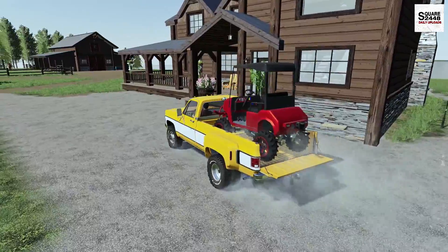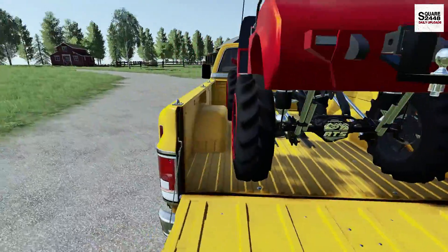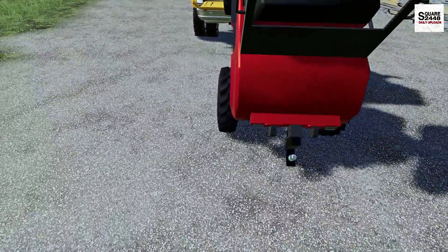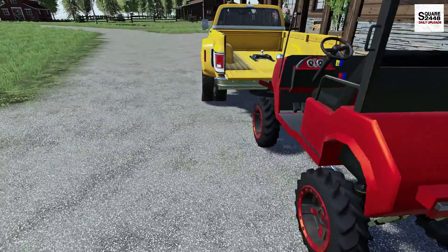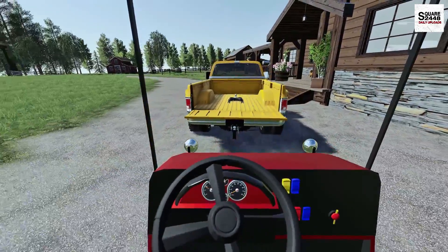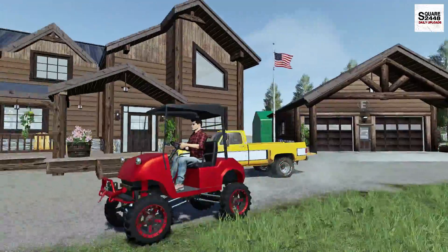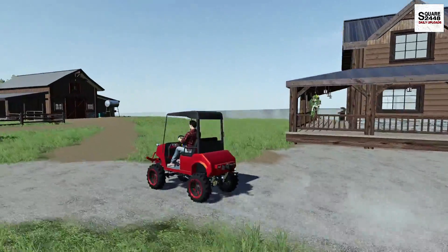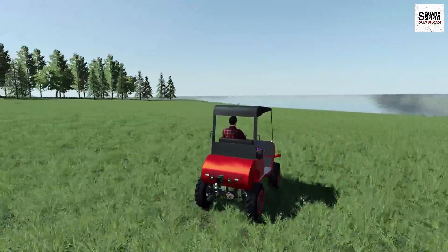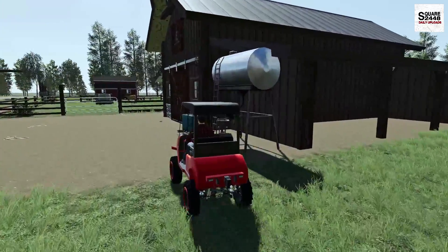Before we hop in the Kubota, I want to drive the golf cart around the property for a few minutes. We just rolled it right off the truck — dropped right off and the suspension handled it fine. Two hundred dollars was a great price for it, especially with all the custom features. This thing is driving really well — just so cool. Let's head over to the barn and hop in the Kubota.